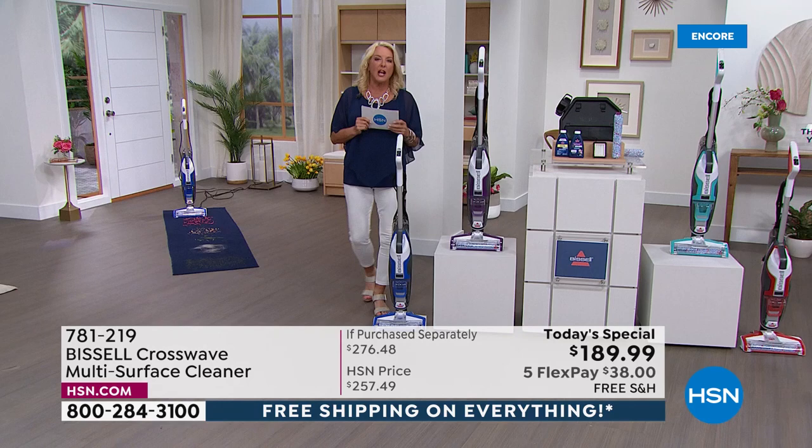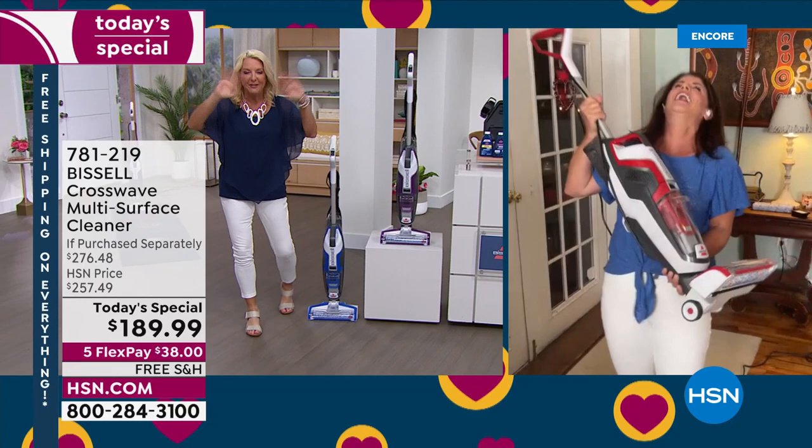Is Jenny Bond ready? Let's go to Jenny Bond — she's going to be cleaning up a storm.